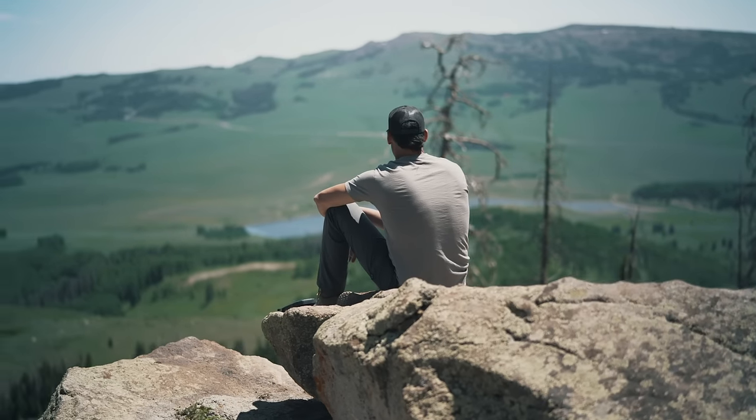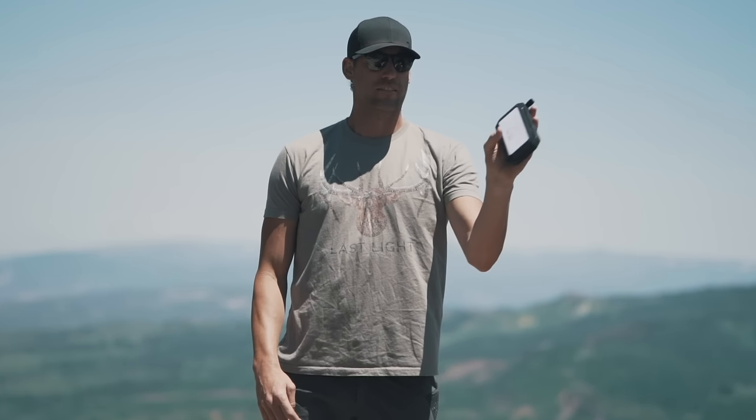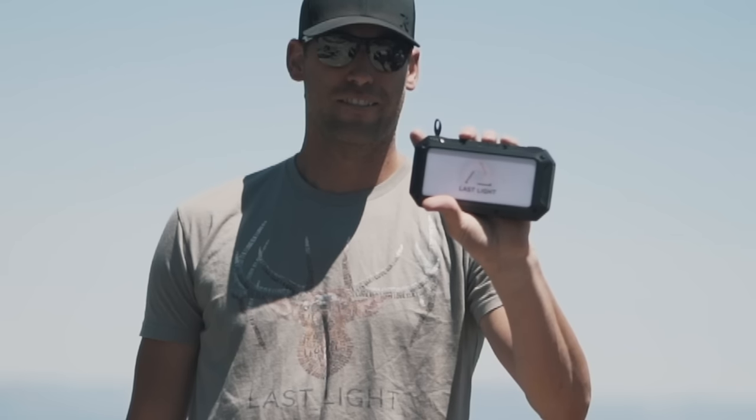The best part, it's fully solar capable and damn tough. Check us out at lastlightllc.com.